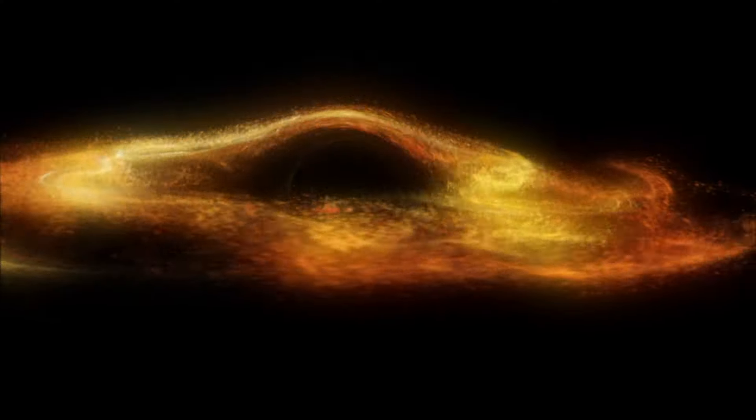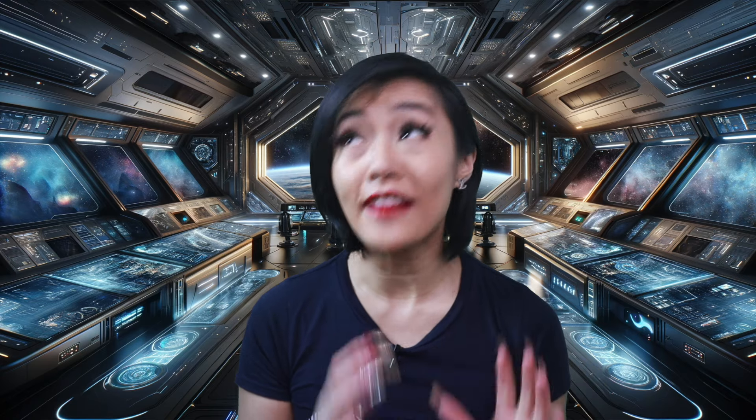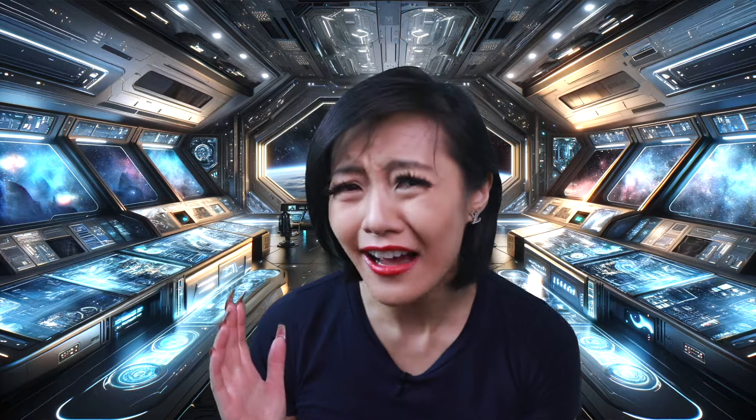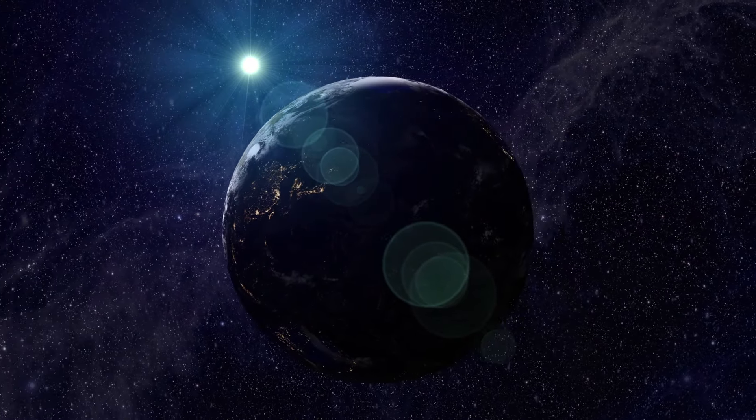But hang on a second. If you're thinking what I'm thinking — nothing can escape a black hole, right? Not even the fastest thing: light. So how can sound? And then you have all of that vacuum of space between us. Doesn't sound need to propagate through some kind of medium? So how exactly does this work?